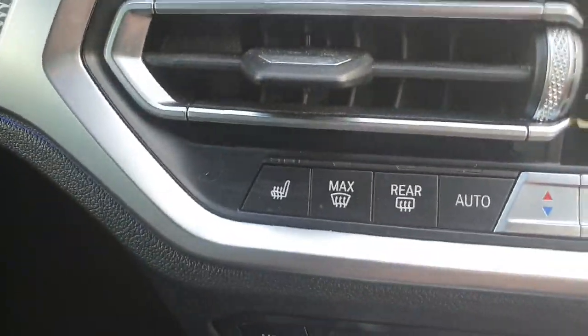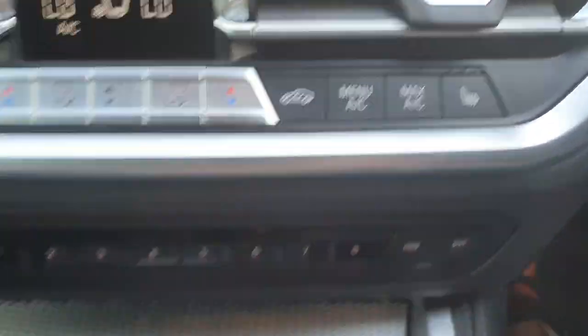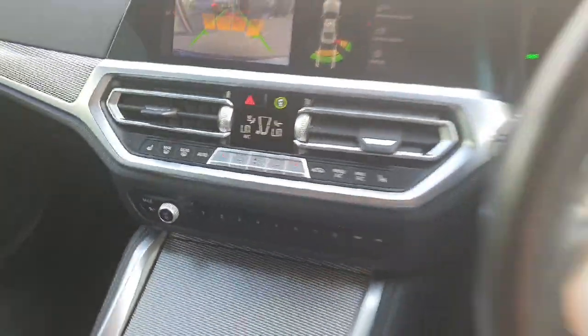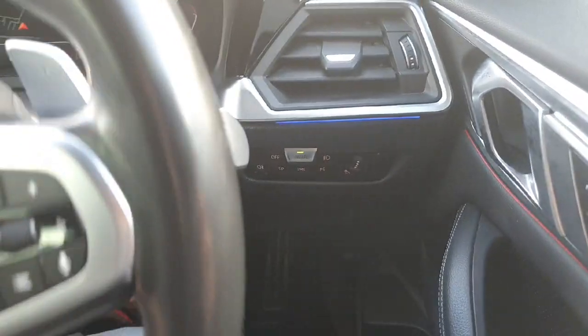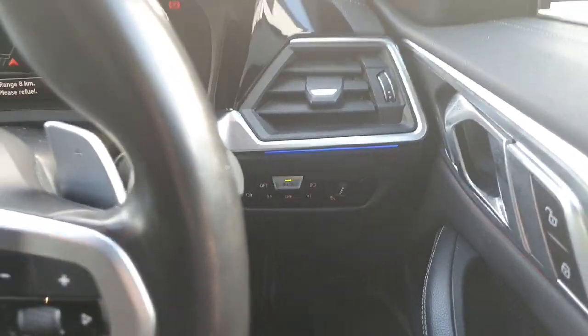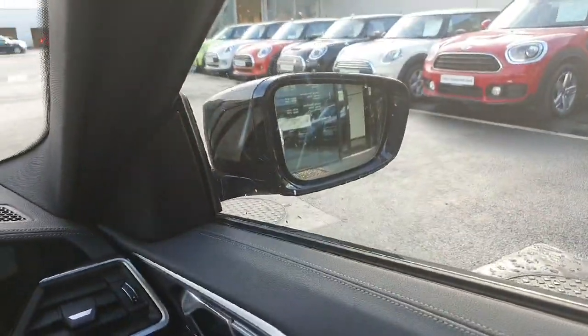The car comes with heated seats for both the driver and passenger, and dual zone climate control. It also has your standard features like automatic headlights, mirrors, and windows.